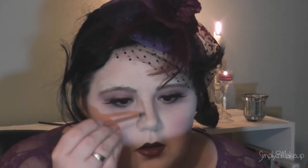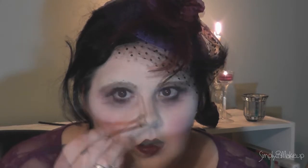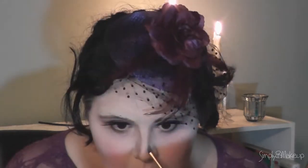One final step: contouring the shape of a smaller nose — smaller and more feminine, pointed and keeping the eyes more focused.